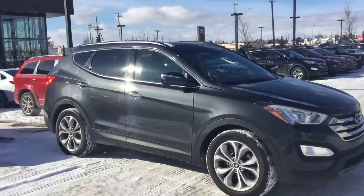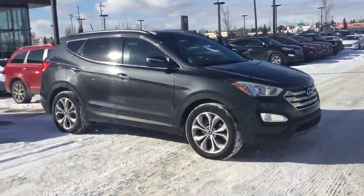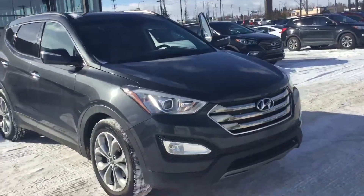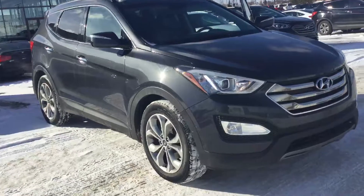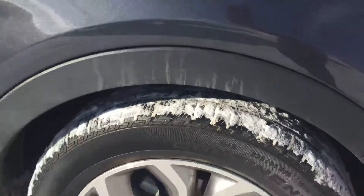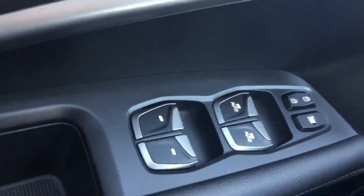Hi there, good morning. This is Kabir from River City Hyundai. Thank you for inquiring on our Santa Fe — really nice car. This car has a couple of features that you do want, and this car does have them. As you can see, you get really nice alloy wheels with a lot of life left on those tires. In the car you get keyless entry, power locks, power windows, and power mirrors.